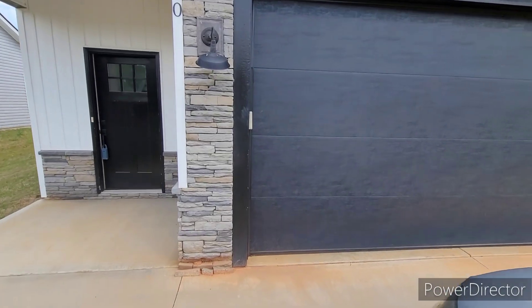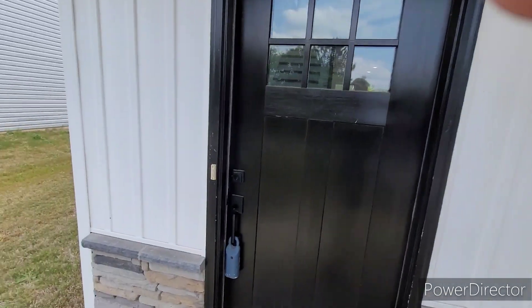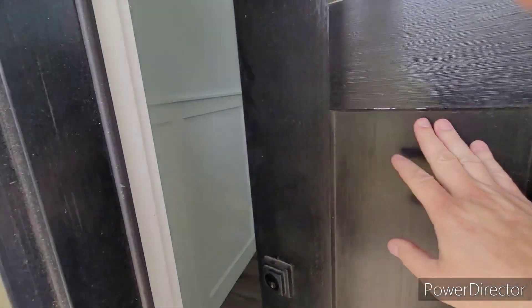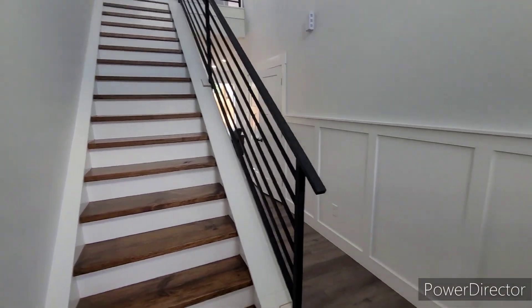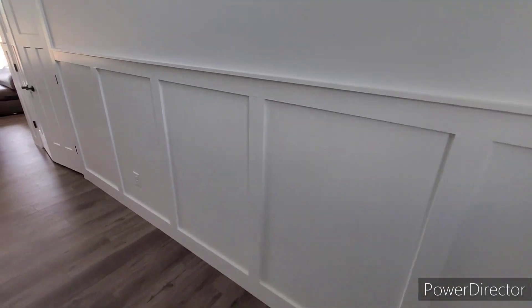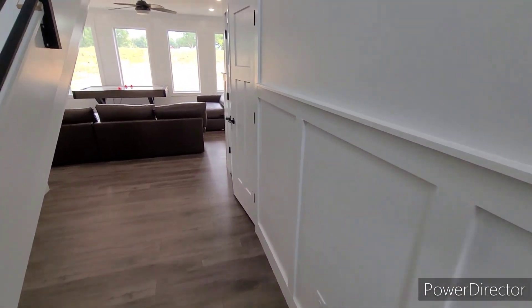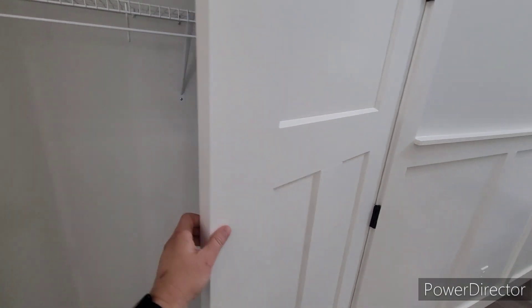Looks like the lamps need a little love — easy fix though. Here's our entryway, stairs going up, nice laminate flooring. Here would be your coat closet when you first come in.